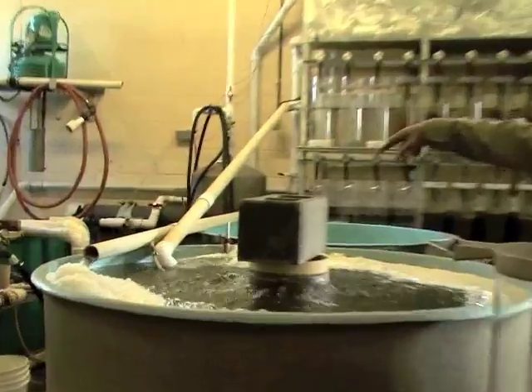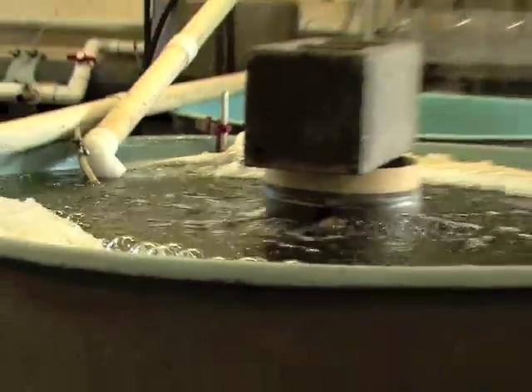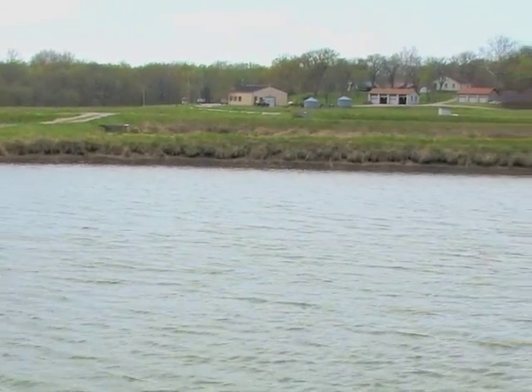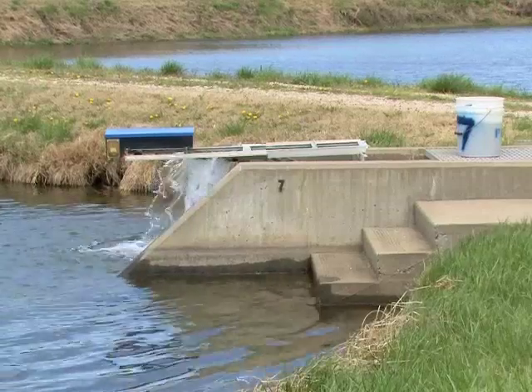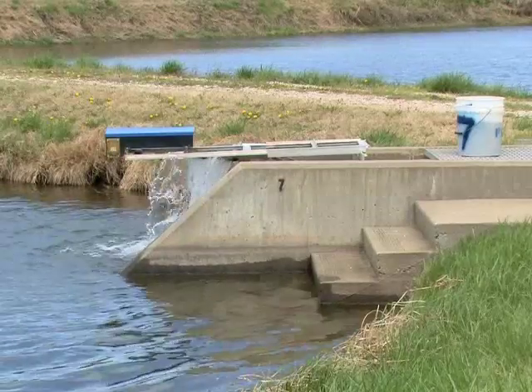Hatching fry swim upward in the jars and are carried by moving water into tanks where they further develop. Then they are moved into rearing ponds where they feed on zooplankton for five weeks. When they've grown to about an inch and a half long, the fingerlings are stocked into Kansas reservoirs.